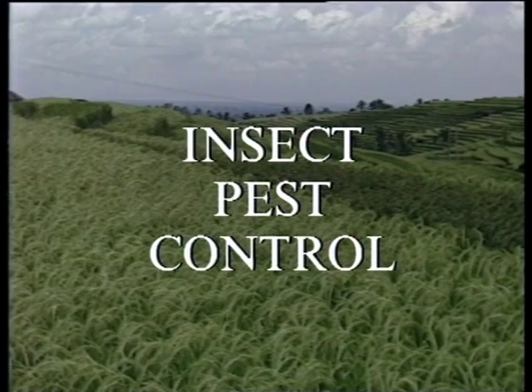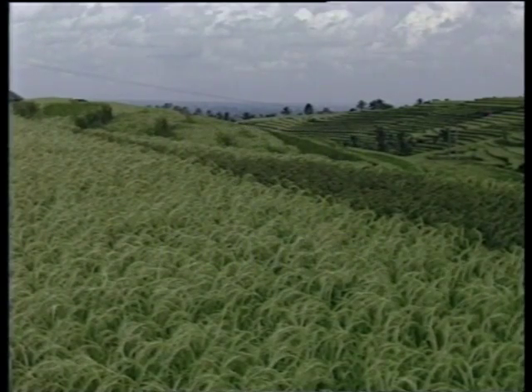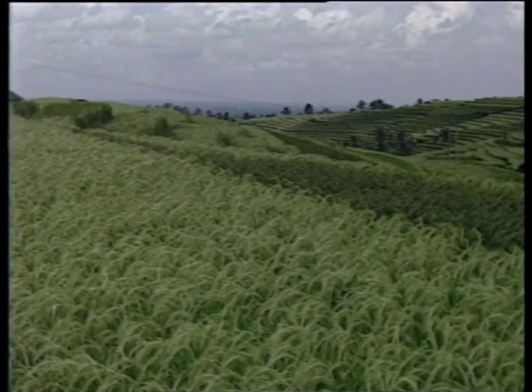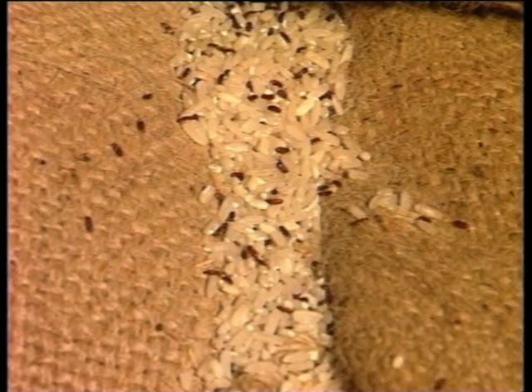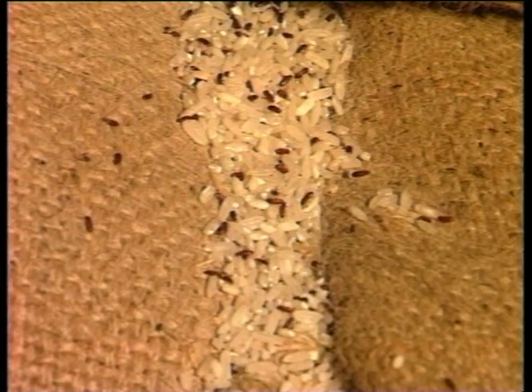A warm and humid tropical climate with lush vegetation provides a perfect breeding ground for insects. Whenever rice is stored, there is a constant threat of infestation from a variety of insect pests.